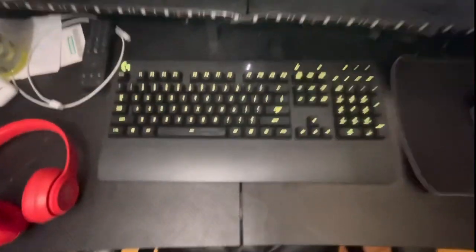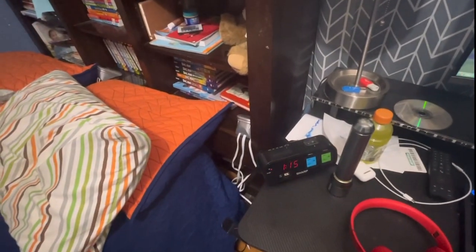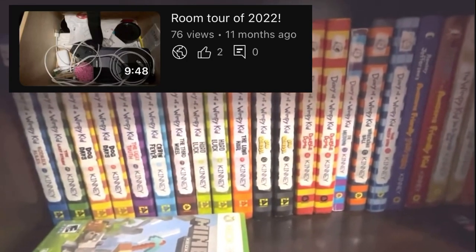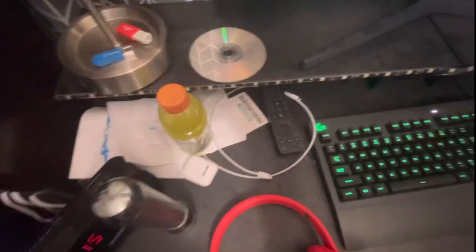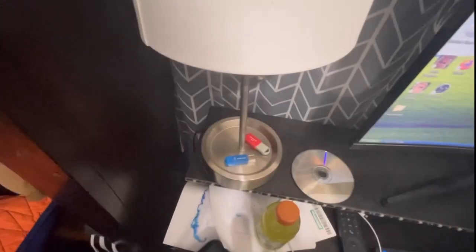On the desk I have a Logitech keyboard, Beats headphones, and that alarm clock — which in my previous 2022 room tour I dropped by accident and had to stop talking for a few seconds. Then I have a flashlight, AirPods, some paper, a disc, the remote to my TV, a charging cable, a lamp, a few USBs which contain personal things, and a shelf which you could use to put discs on.